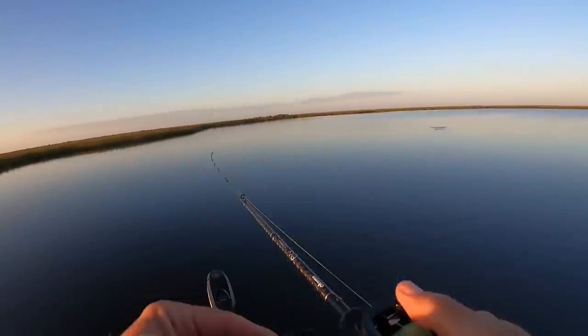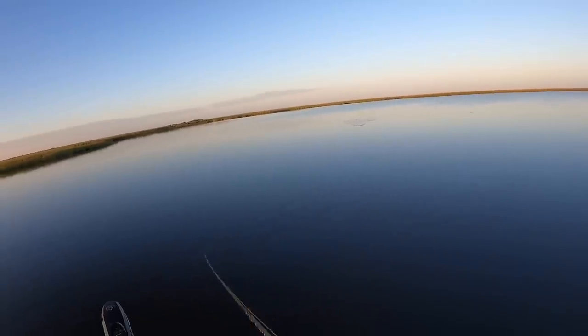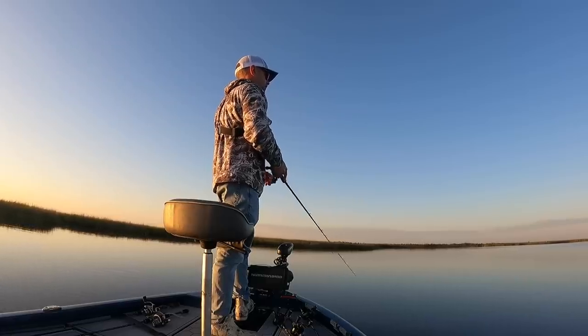Oh, first cast — look at this, first cast! Oh goodness, that was a good fish. I missed him. Well, it's probably good — you don't want to catch one on your first cast.